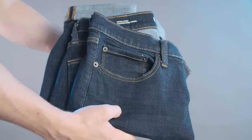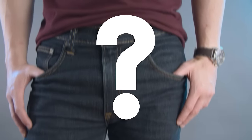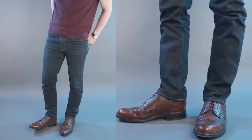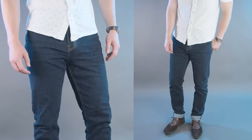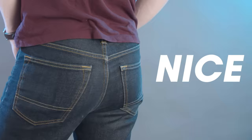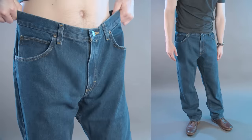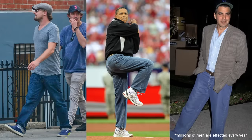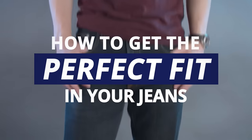There are few things more iconic in a man's wardrobe than a good pair of jeans. But do you know the number one secret to looking great in your jeans? Gentlemen, it all comes down to the fit. Great fitting jeans will enhance your silhouette and show off your best features. But a poor fitting pair of jeans will make you look sloppy and unkempt. Don't be a victim of dad jeans. Thomas with Real Men Real Style here, and today I'm going to show you exactly what to look for to get perfect fitting jeans.